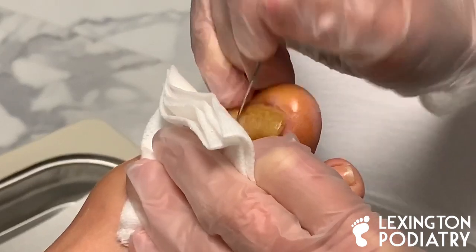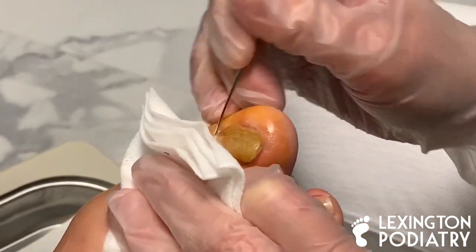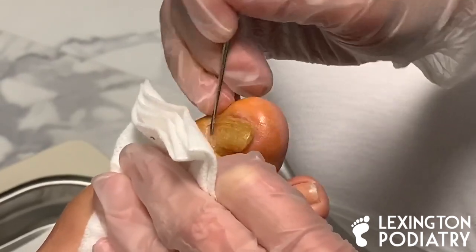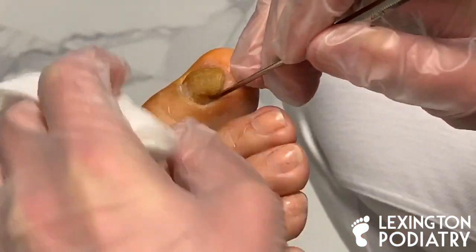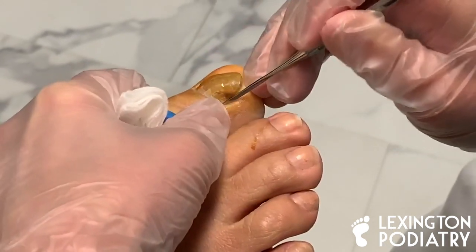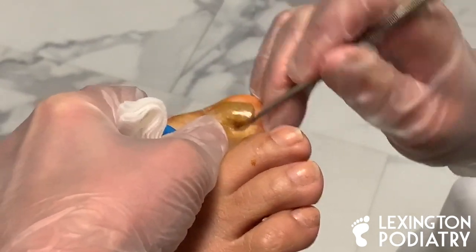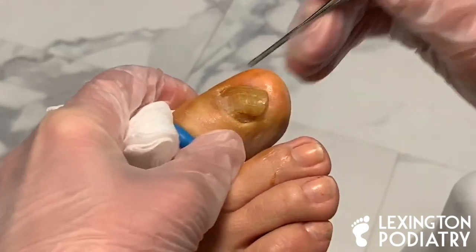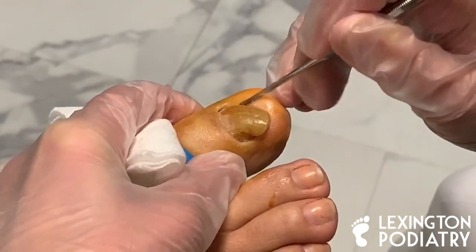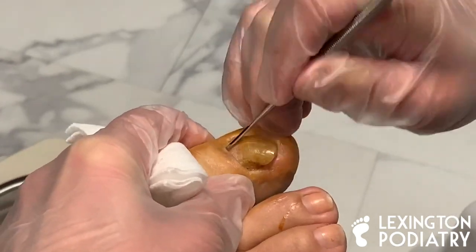Fungus loves to harbor under there and proliferate and grow — kind of has a little party under the toenail. So if you're at home and you have an overhanging ledge like this, go ahead and trim it back. Especially if you're trying an over-the-counter topical from the store, but honestly if it's this thick, save your money because a topical alone is not going to be able to take care of it.